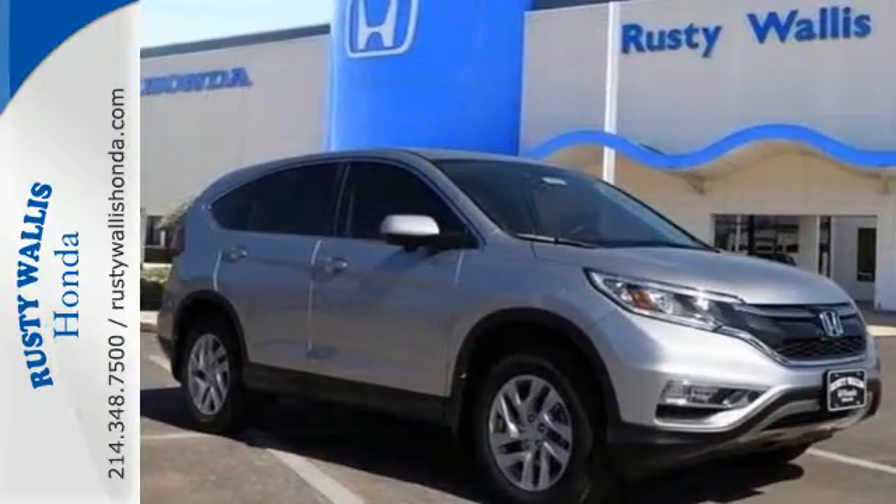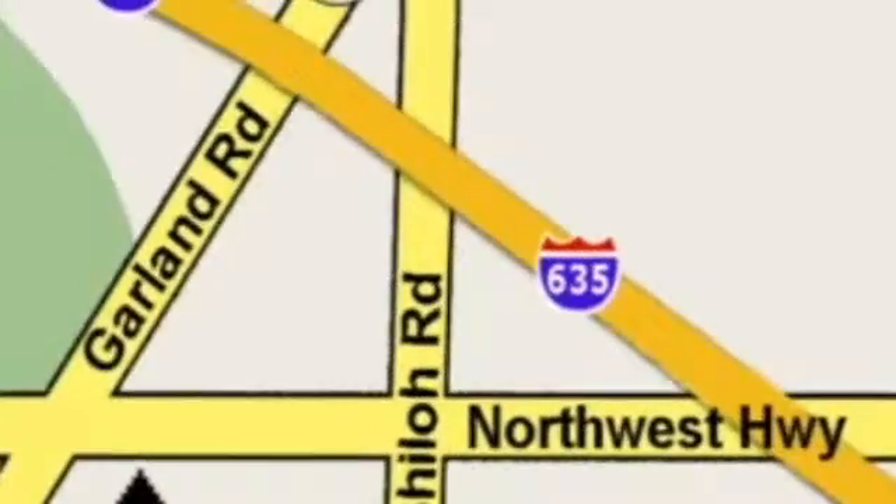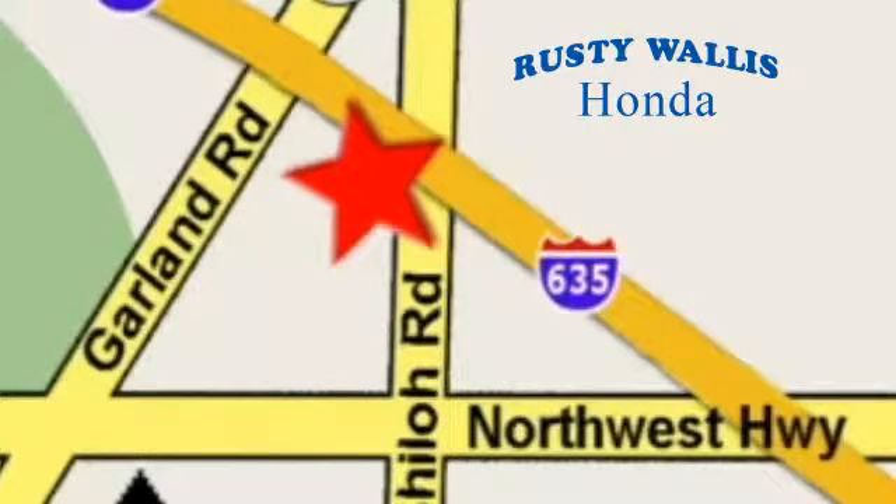Come in today for a test drive at Rusty Wallace Honda. Our primary goal is to satisfy our customers. Stop in today — we're easy to find, just off I-635 at Shiloh Road.